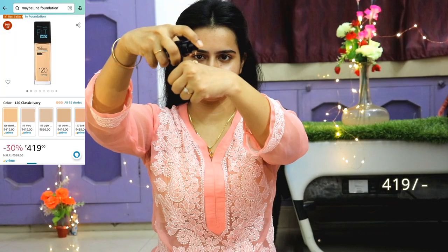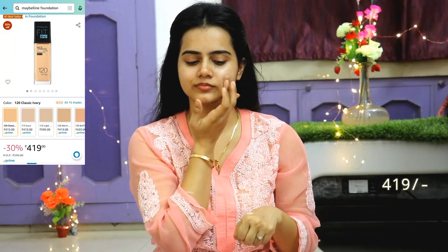This sunscreen provides high protection. I applied it on all exposed parts including my face, neck, and hands. After that, skincare is complete. Then I applied my foundation — this is Maybelline Fit Me Foundation, shade 120. I used only one pump and applied it on my face and neck. One pump is more than enough. I applied it on my pigmented areas with my fingertips.